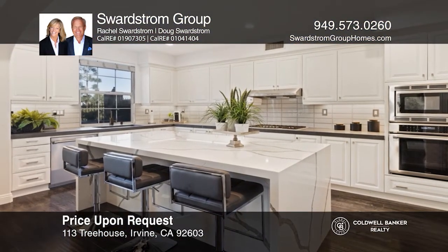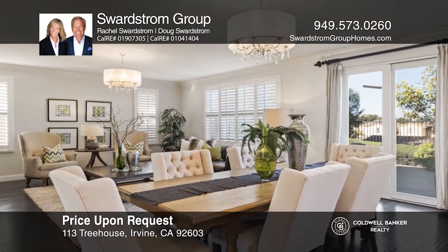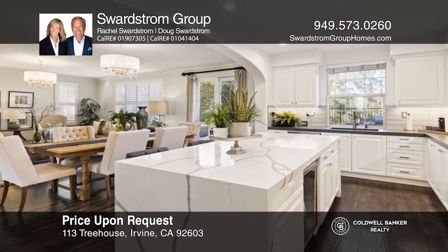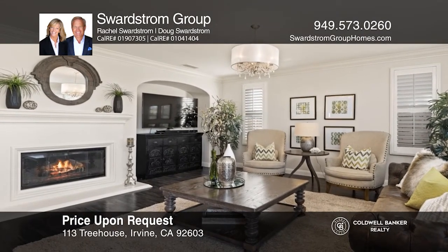Extensively upgraded, this five-bed Quail Hill home boasts around 3,000 square feet with gorgeous wood-style flooring. Situated on a cul-de-sac, this gem includes a main floor bedroom, an upgraded bath, and a chef-inspired gourmet remodeled kitchen.